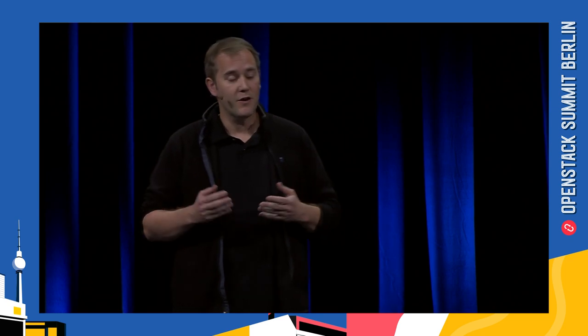We initiated Airship upstream on GitHub in 2017, starting with an application to declaratively workflow large collections of Helm charts, moving on to deploying Kubernetes on bare metal infrastructure, and filling in all the other orbiting sub-projects that make Airship what it is today. We brought this collection of Airship services to the OpenStack Foundation as a pilot project at the Vancouver Summit, and today our announcement is really all about introducing our 1.0 release candidate.